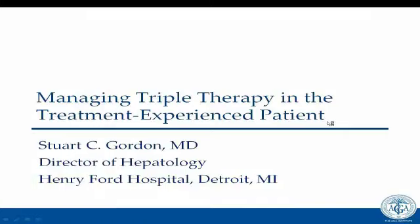The American Gastroenterological Association. Today's webinar will focus on managing triple therapy in the treatment-experienced patient. My name is Vinod Ruski, and I will serve as the moderator. Questions will be taken by our presenter, Dr. Stuart Gordon, and by myself. Questions can be submitted online using the question box on the right-hand side of your screen. Please provide your location when submitting a question. Questions will be answered at the end of the presentation. This webinar is being recorded and will be posted on www.gastro.org for future use.